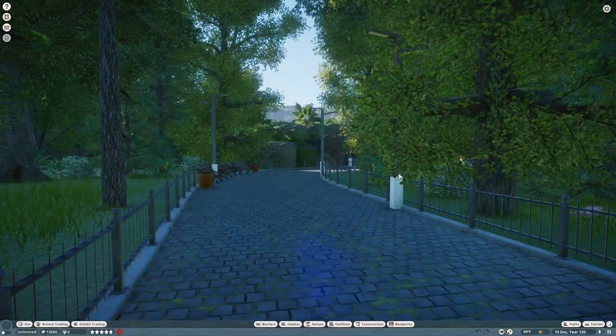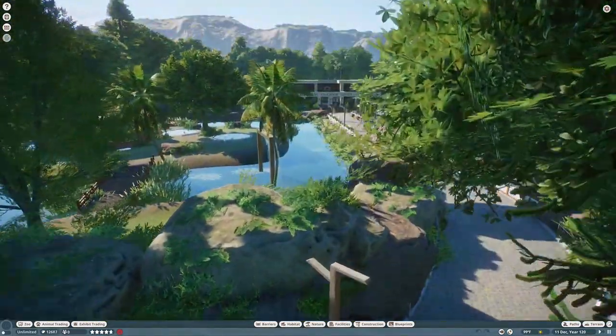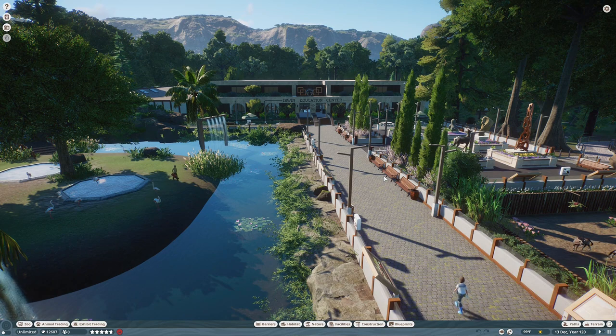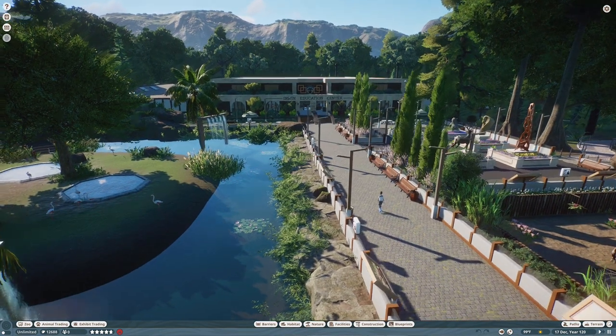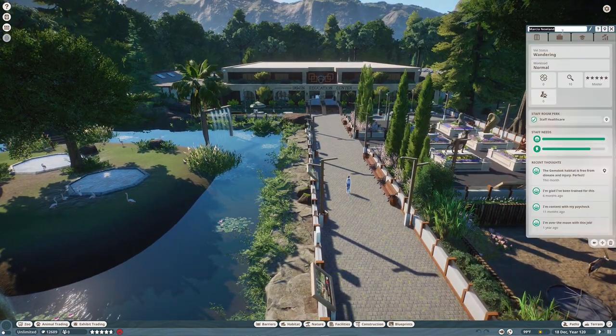Hello YouTube and welcome back to the channel. We're here at the Irwin Education Center. I'm doing a little zoo tour — this is something I put together before I started YouTube. It's Australia-based, obviously from the name — named after Steve Irwin, my personal hero.